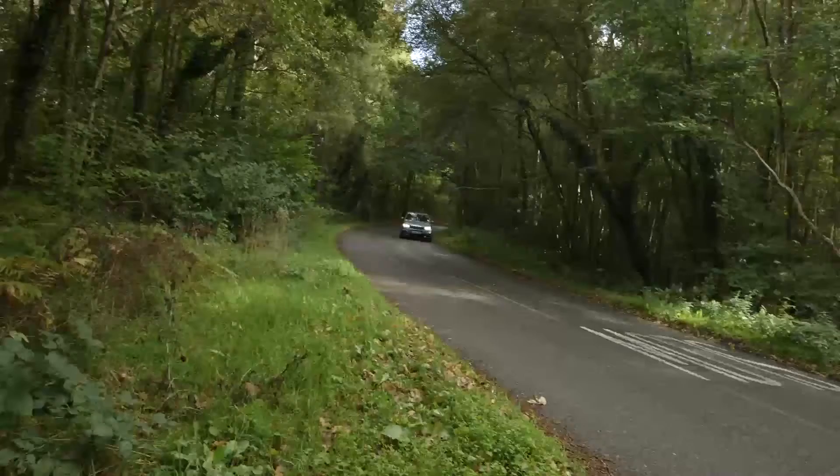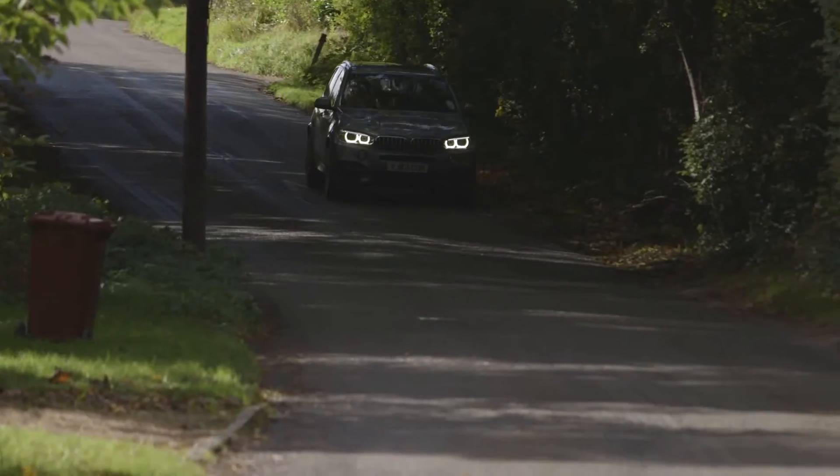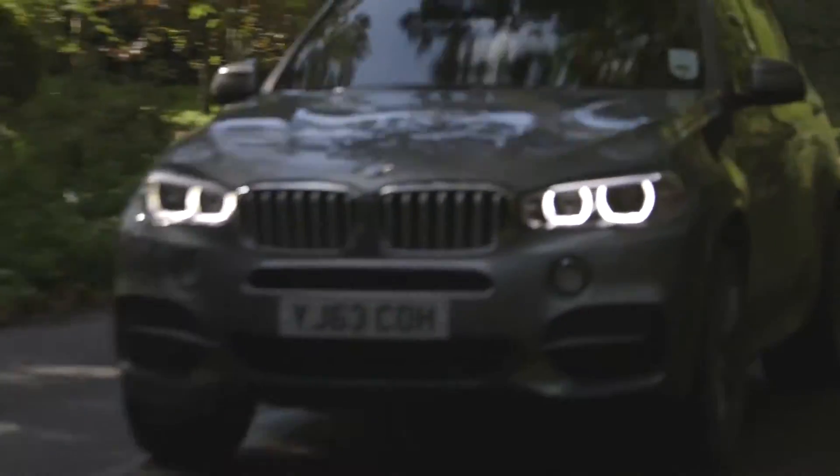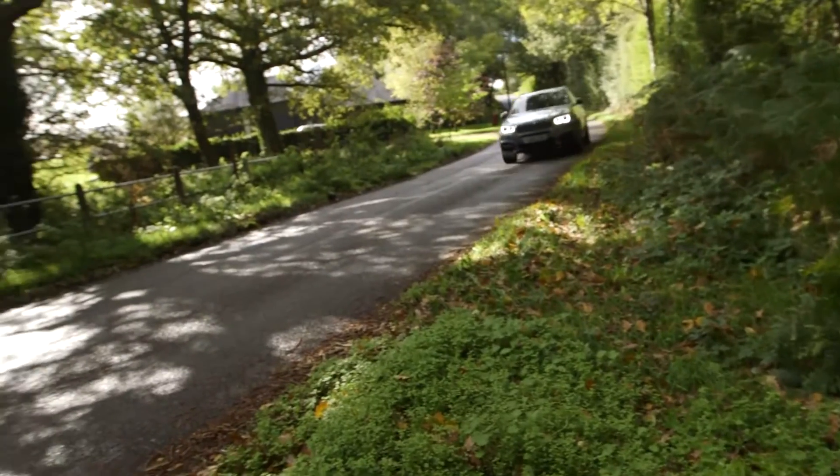Ignoring the monstrously priced and thirsty V8 petrol that won't find its way onto many British drives, the daddy of the diesels is the M50D. It's powered by a 376-brake-horsepower, 3-litre, six-cylinder diesel engine, and it's got a three-stage turbocharger. It's a lovely smooth engine, and if you can drive it gently, it should be reasonably economical.